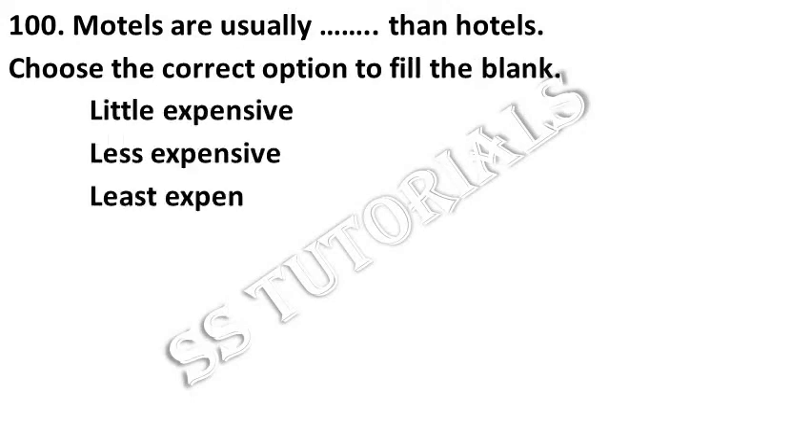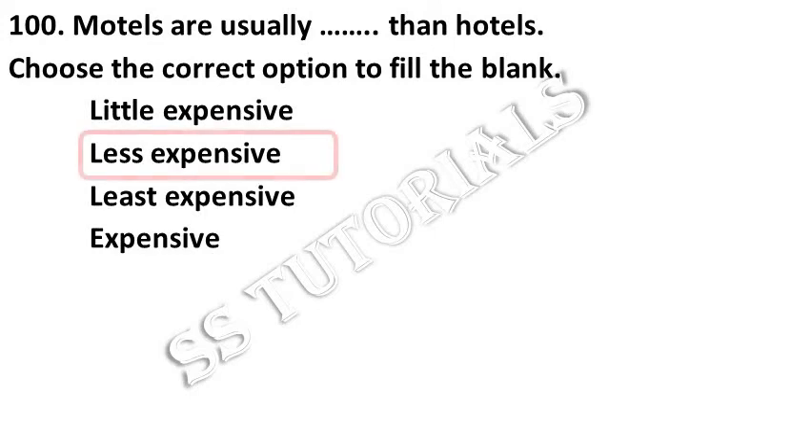Motels are usually less expensive than hotels. Choose the correct option to fill up the blank. Answer: Less expensive.